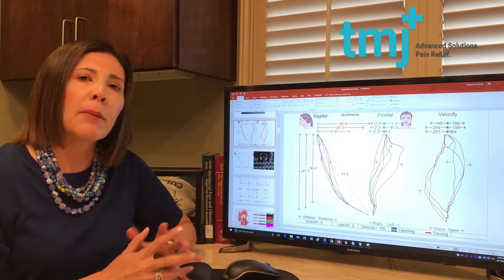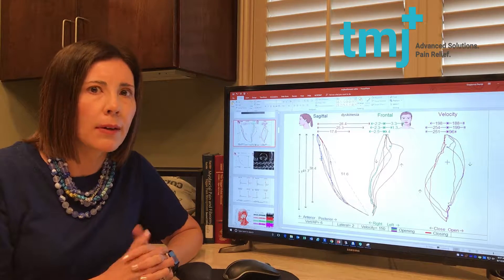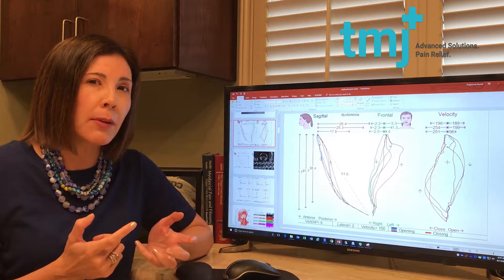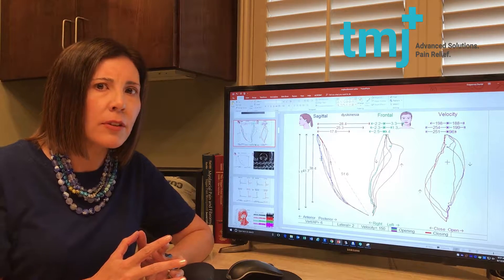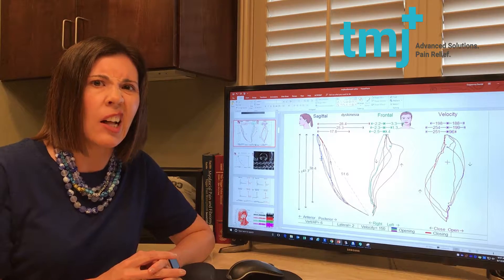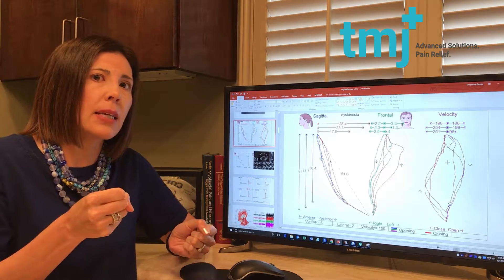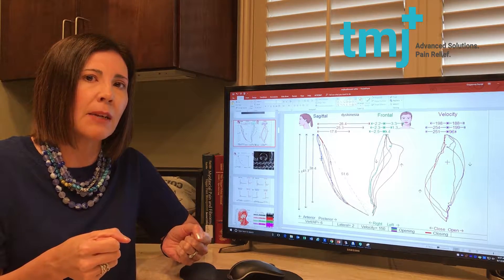On this screen, for every person that comes in for a TMJ exam, I'm looking at how you open and close. I know that probably seems obvious and you can watch yourself in the mirror and see if it's straight. When people come in and they say my jaw feels stuck, or it's hard to chew, or I felt like I got locked, we can show you real-time what you're looking at — kind of like wheels on a car. If you're shifting to one side, your car's out of alignment; same thing would be for your jaw.